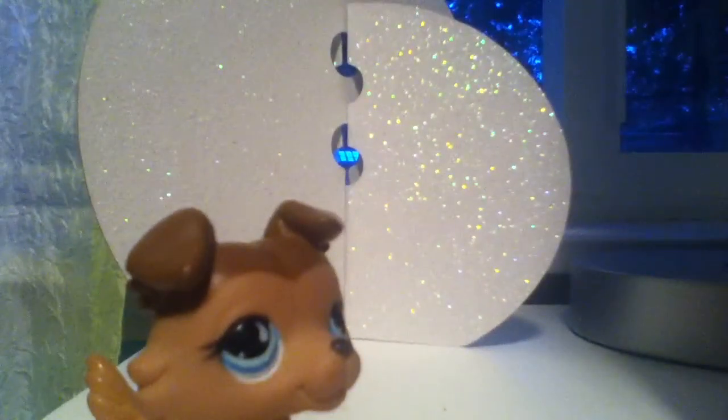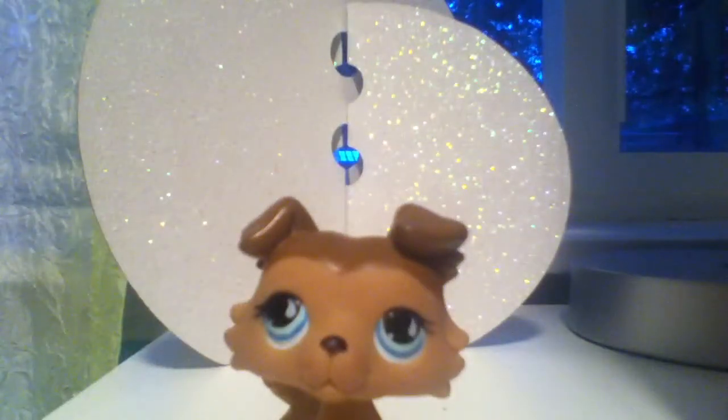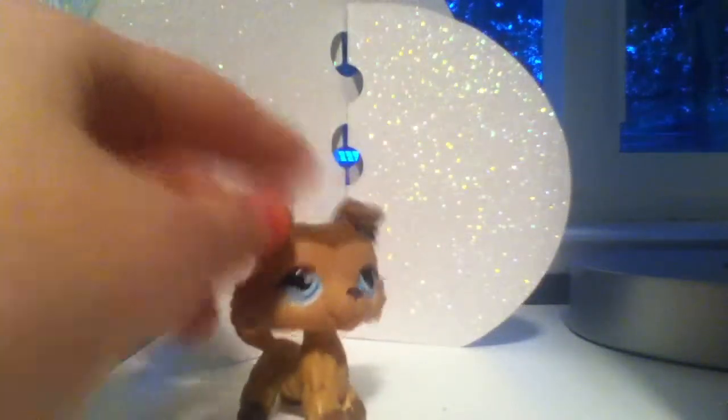Hi guys! I've got some new pet shops today, so yeah, I really love them.